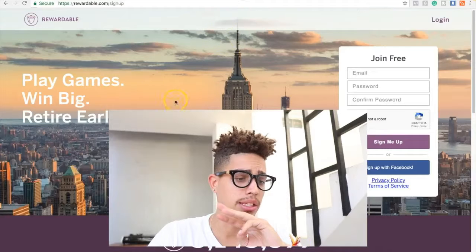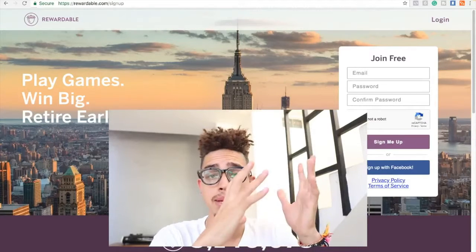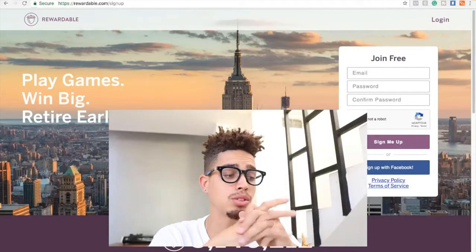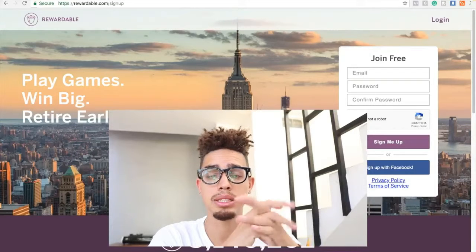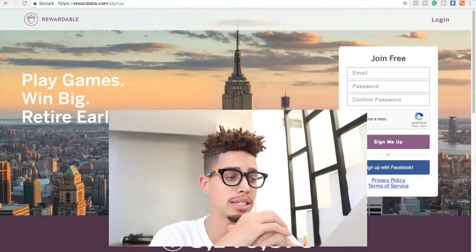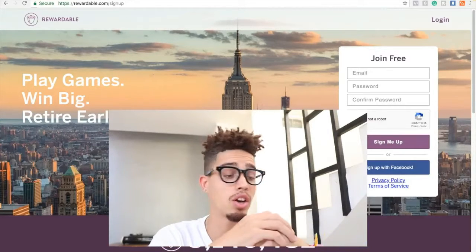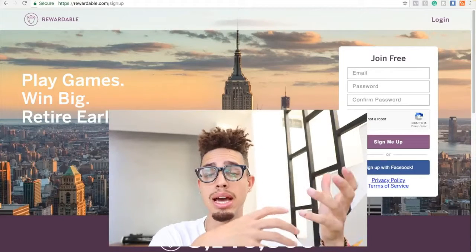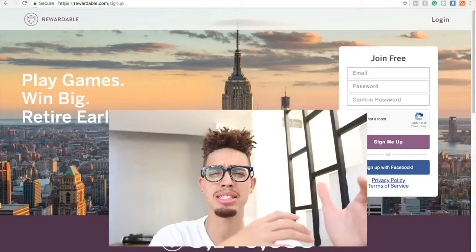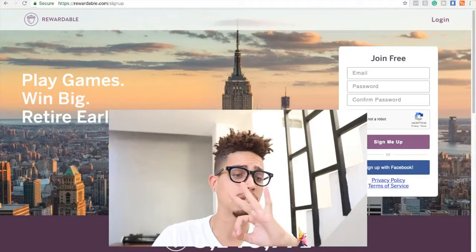Number three is Rewardable. Do you like playing games? With Rewardable, there are different games you can play to win big. They pay free PayPal money and Amazon gift cards as well. It's an app you can go ahead and download, and it does pretty well as far as earning income. I would definitely look into that one. I'm giving you guys a variety of choices so you can see which route you want to go — and that's number three on the list.